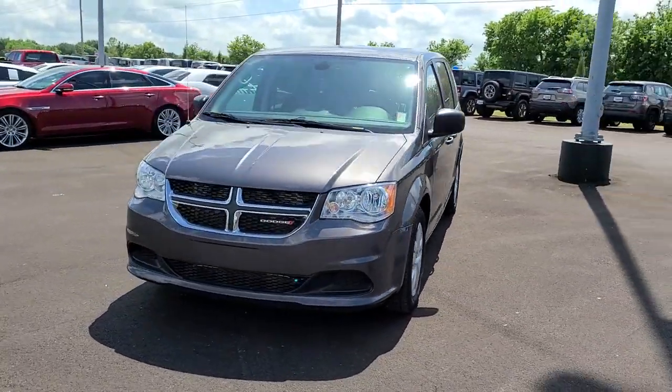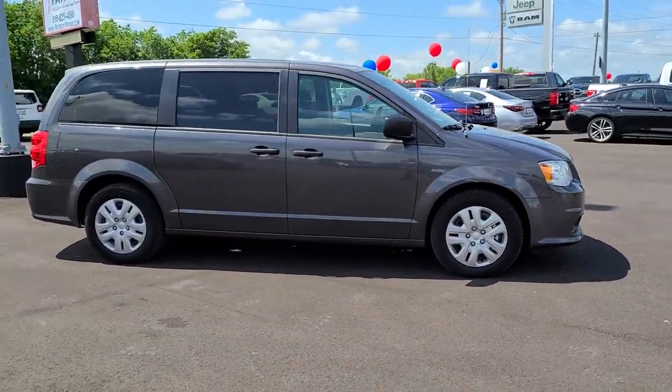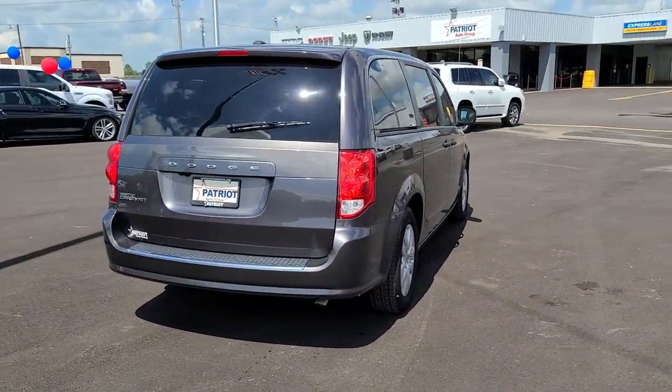Get acquainted with the 2020 Dodge Grand Caravan. Whether it's a run to the home improvement center or a family road trip, the Grand Caravan has your back. Designed with safety and convenience in mind, it's the vehicle you can always count on.